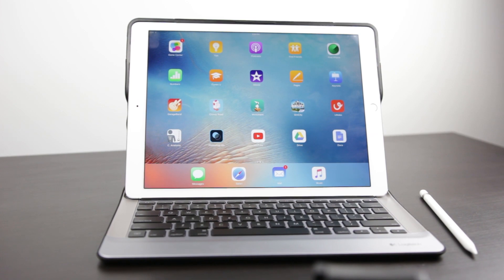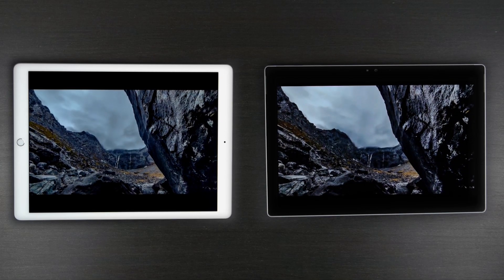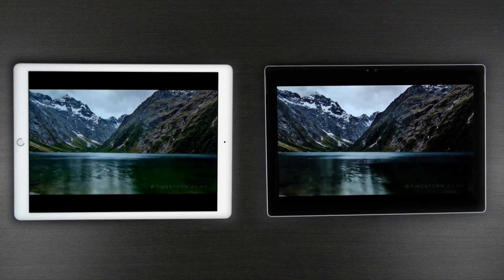That's really it for this comparison. If you haven't seen our Surface Pro 4 versus iPad Pro video, definitely check that out — there'll be a link in the description. Subscribe to the channel if you haven't already, and thanks for watching. See you later!